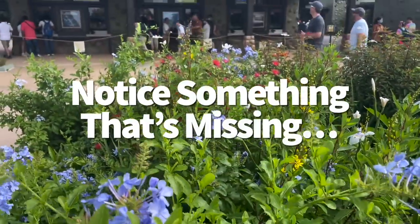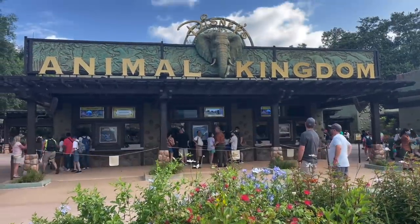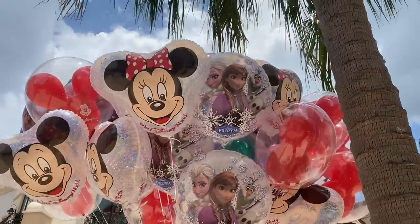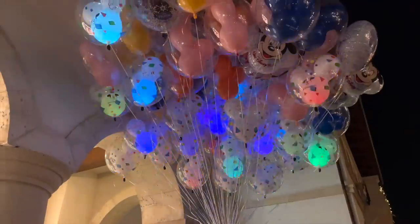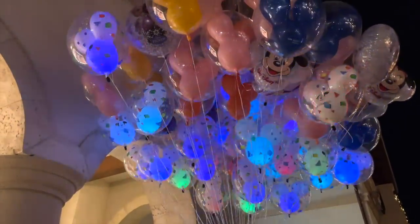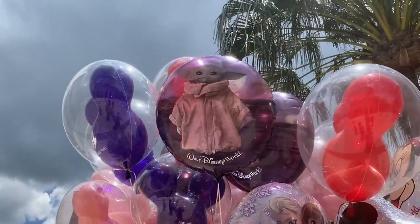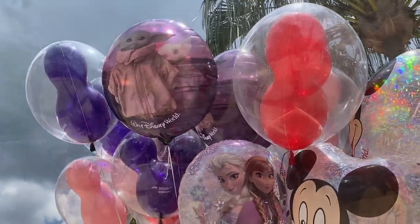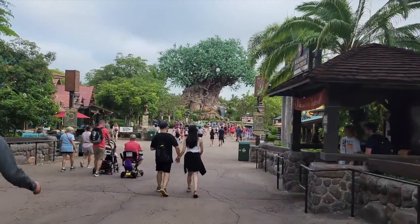Have you noticed one of Disney's hottest selling souvenirs won't be found anywhere in Animal Kingdom? Those balloons. Balloons are strictly forbidden from Animal Kingdom and Animal Kingdom Lodge to keep the animal friends safe, since popped balloon pieces can look like an awfully tasty snack for some. Even if you purchased a balloon from another park, Animal Kingdom won't allow it — so it's best to keep your balloon safely back in your hotel room.